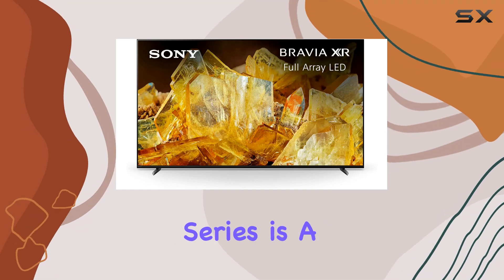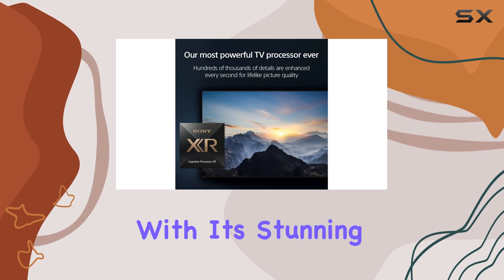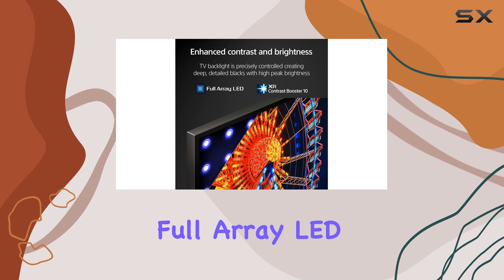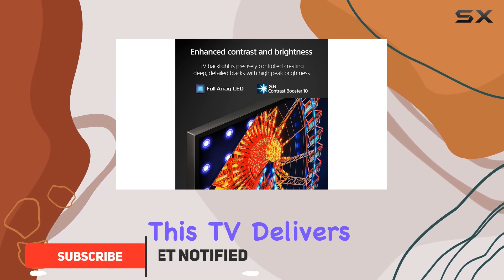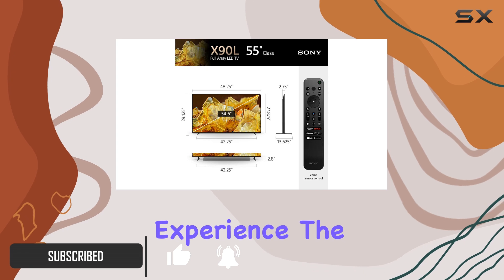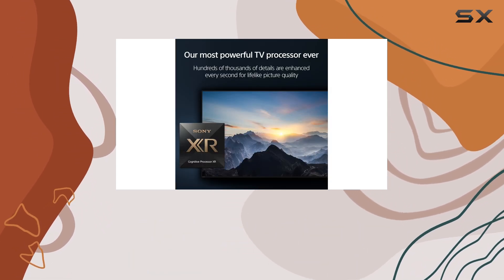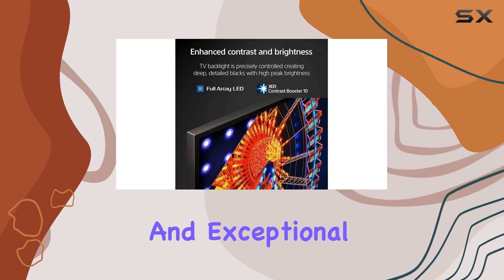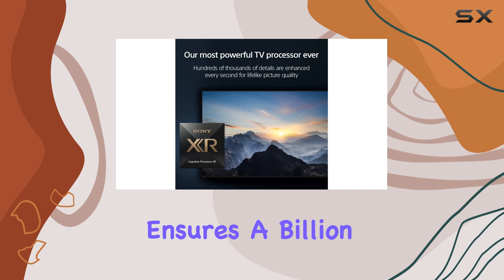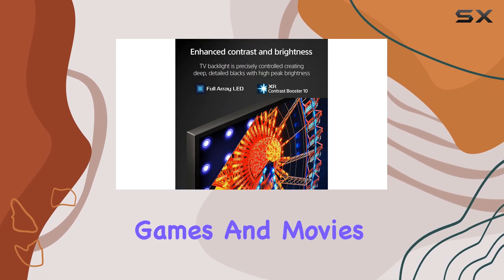The Sony X90L series is a true powerhouse when it comes to gaming and entertainment. With its stunning 4K Ultra HD resolution and full-array LED backlighting, this TV delivers an incredibly immersive viewing experience. The picture quality is simply breathtaking, with deep blacks, vibrant colors, and exceptional clarity. The XR Triluminos Pro technology ensures a billion colors are displayed accurately, bringing your favorite games and movies to life.